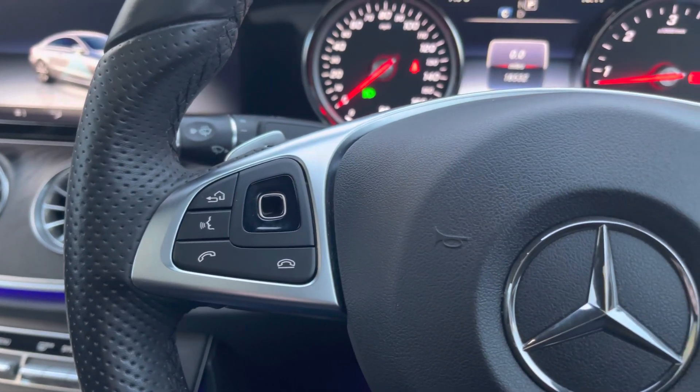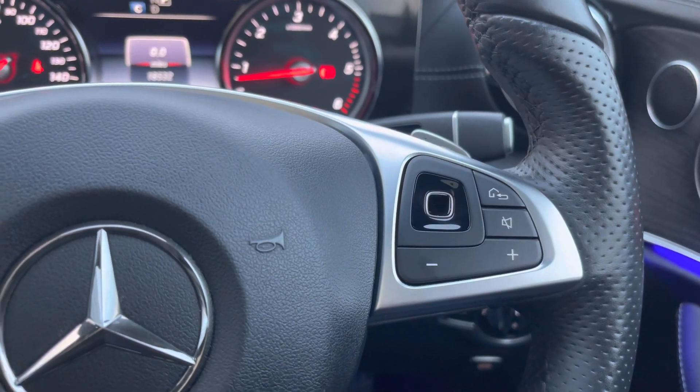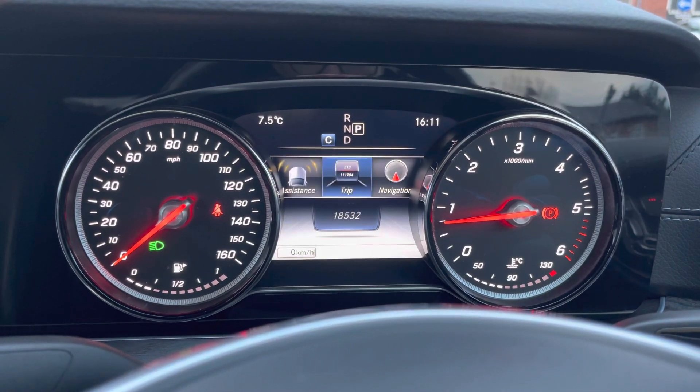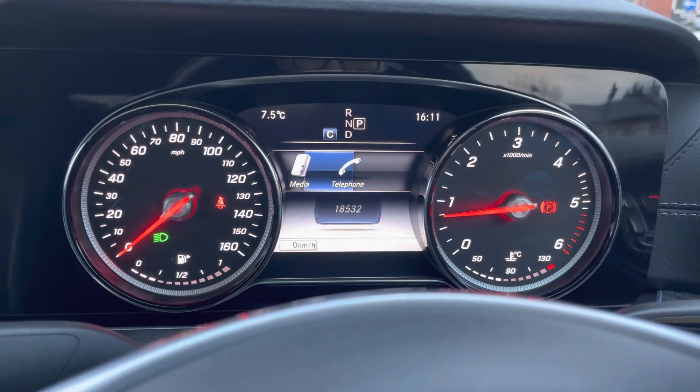On your multi-function steering wheel you've got controls for the infotainment system along with controls for the trip display. To the right on the display you do have access to different features such as navigation, radio, media, and telephone.